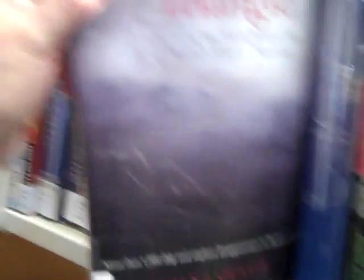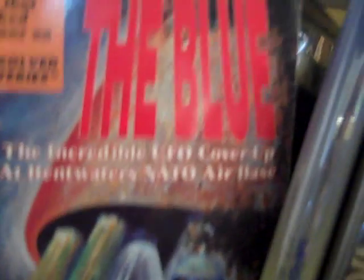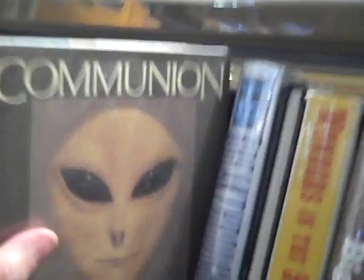I encourage all of you to expand your mind by exploring your local library. Over here I found the UFO section. Look at this — Unexplained Phenomena, The Bermuda Triangle, a book on Roswell. From Out of the Blue — the incredible UFO coverup at Bentwaters NATO Air Base. This is a classic: Communion by Whitley Strieber. You can even find out about UFOs at your public library.